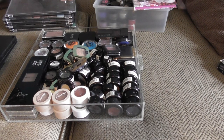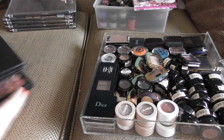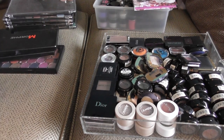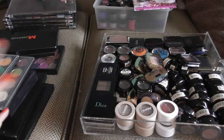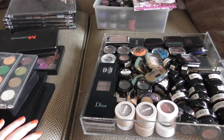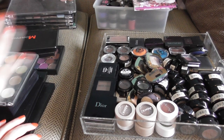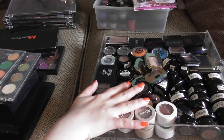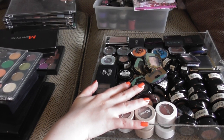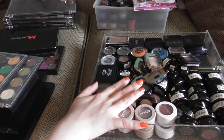Hi guys, I'm Laura and welcome back to my channel. Today I have my eyeshadow collection to share with you — all of my loose shadows, shadow singles, and single shadows. I like to make that distinction. These are single shadows, or these are shadow singles. Shall we get cracking? Because there is a lot, a lot, a lot here.